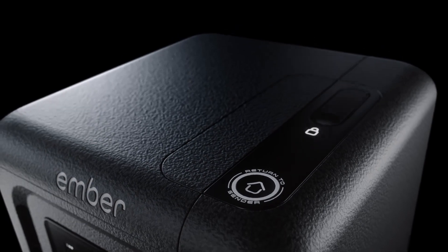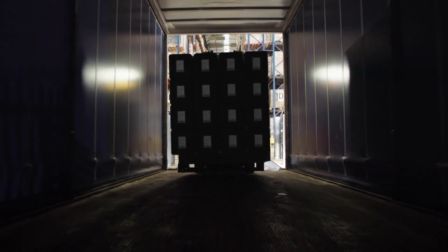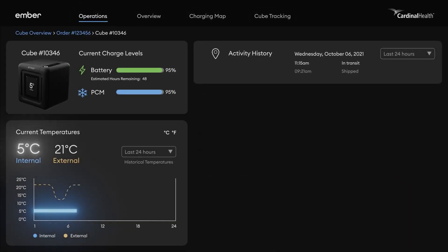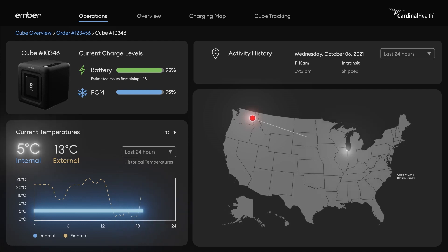When it's time to go, you can be sure the Ember Cube holds the perfect temperature. Thanks to its onboard cellular radio, which reports humidity, temperature, and location. All trackable on our proprietary cloud-based dashboard.